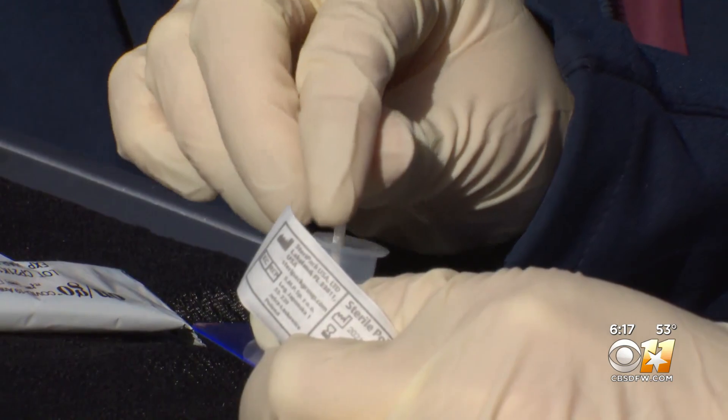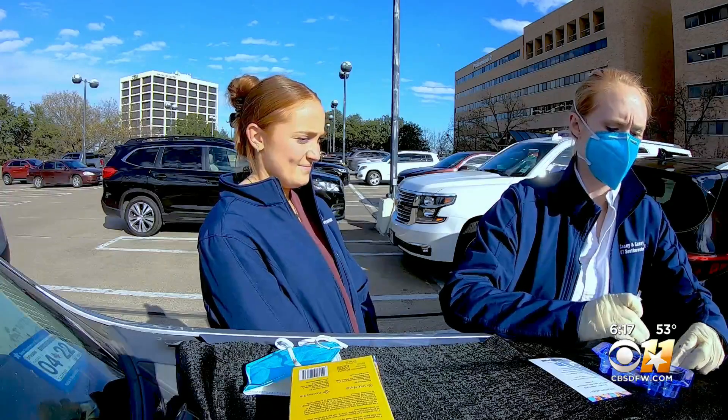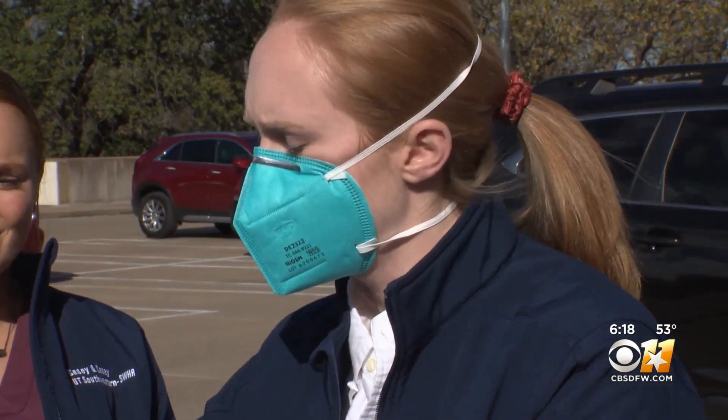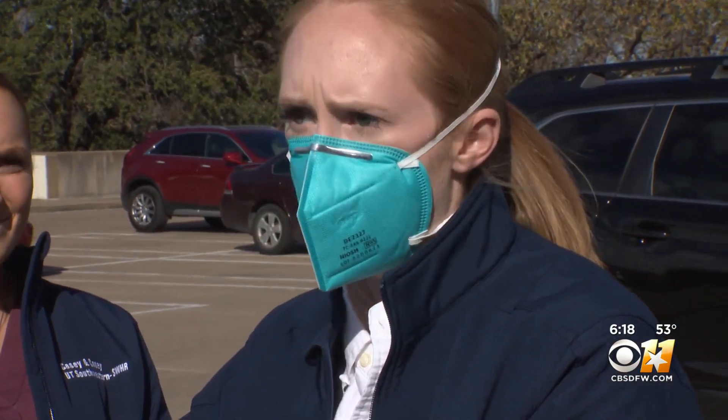Then you place the swab in a dropper, put several drops of the solution onto a test card, and wait. Another mistake is not waiting long enough to read the results, but also waiting too long.